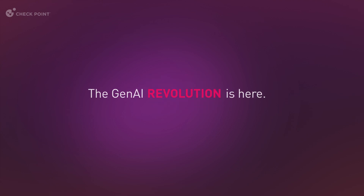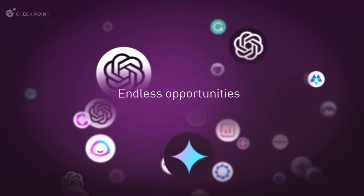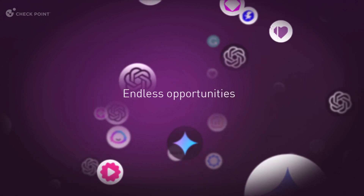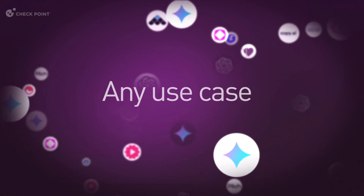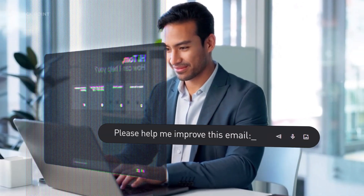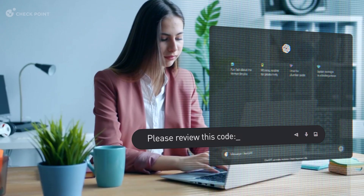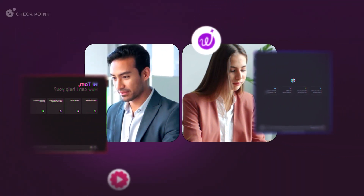The Gen.AI revolution is here. Your employees have endless opportunities with Gen.AI applications designed for almost any use case. For instance, to polish his email, Tom uses Gemini. And to debug her code faster, Marie uses ChatGPT. AI has made Tom and Marie's lives much simpler,